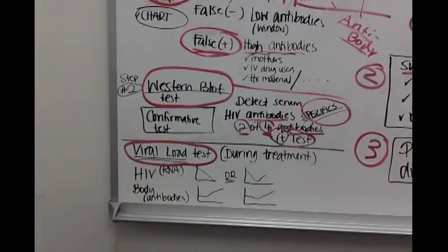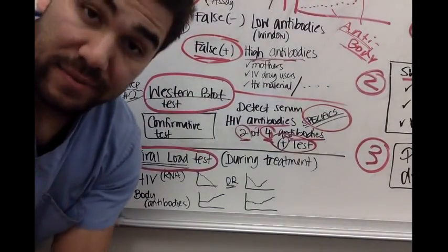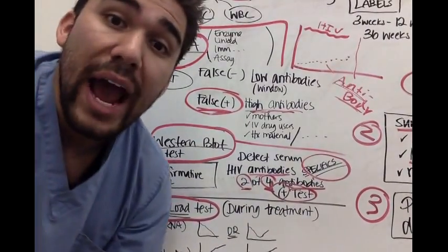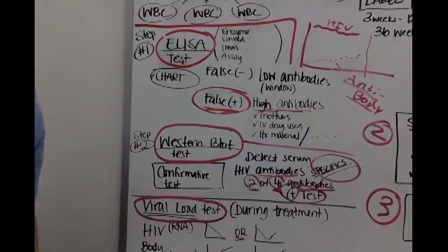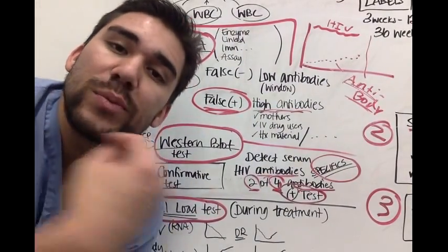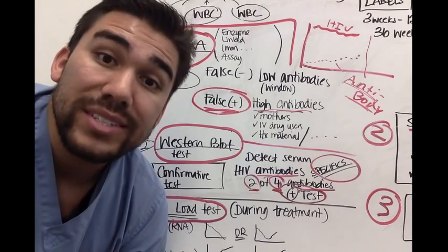After confirming with the Western blot, the next question is: how far along is the infection? How are your CD4 cells doing? Have HIV taken them over? Are your CD4 cells lower than 200? When CD4 cells drop below 200, we classify that as the most severe form — AIDS.